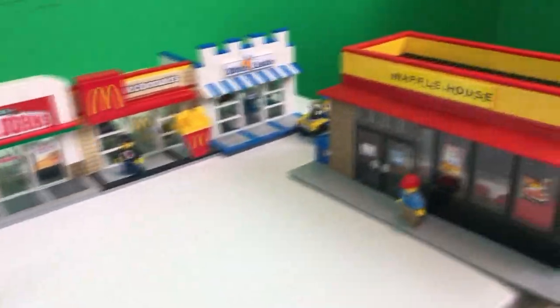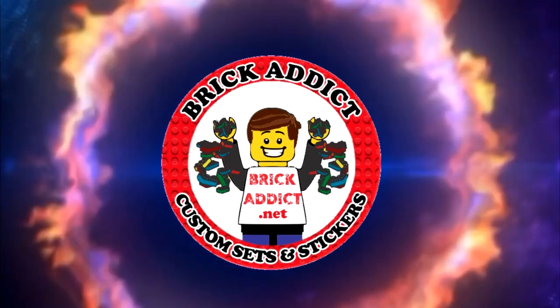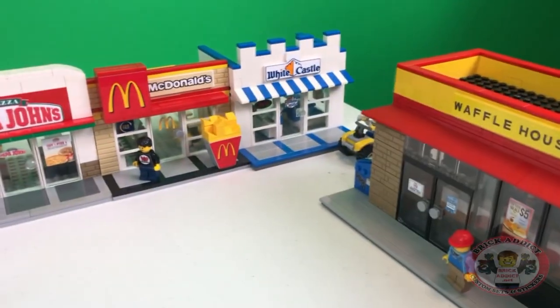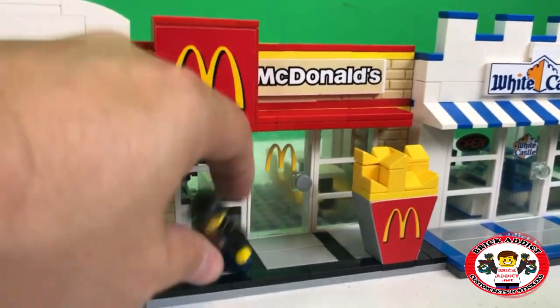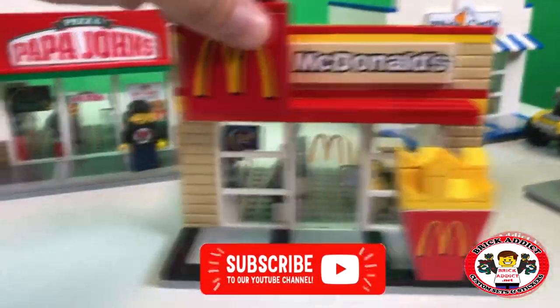Brick Addicts and Lego lovers, ladies and gentlemen from all over the world — today we are gonna show you McDonald's. It is a busy busy day in this section of the Brick Addicts Lego City, so I figured we'd show you McDonald's. Let's move Brad and Evan from Animated Bricks and pull this puppy out.